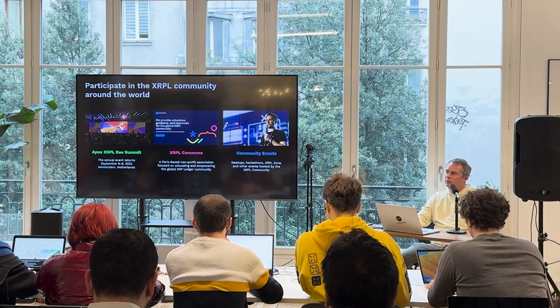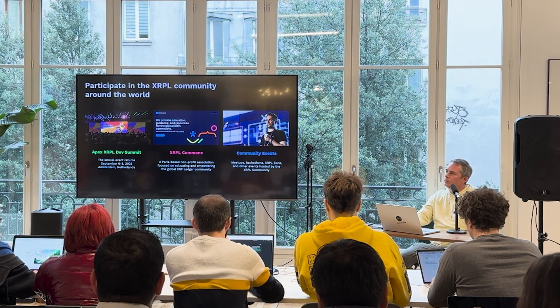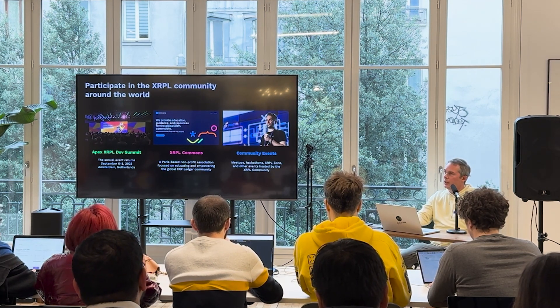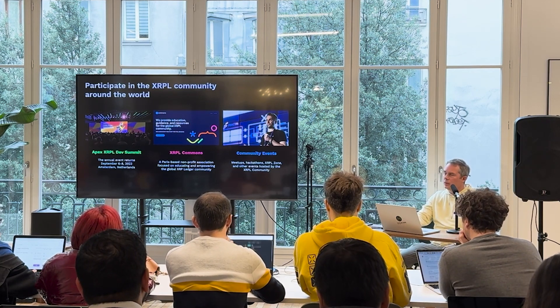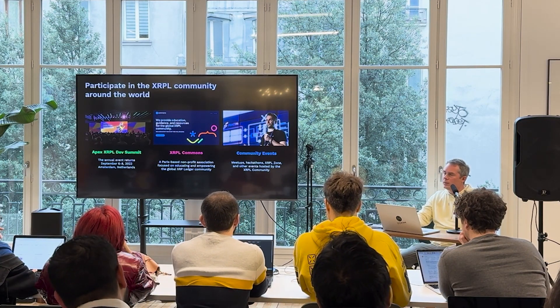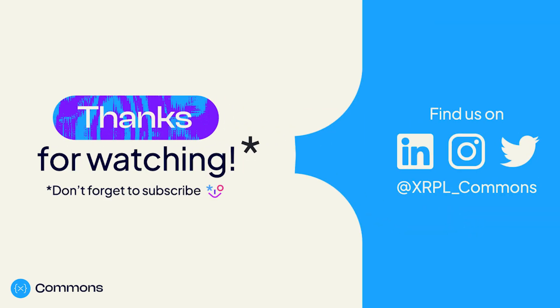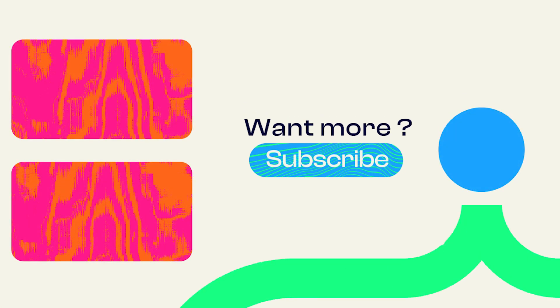There are a lot of community events. We have a developer conference every year at Apex, happening in June this year. XRPL Commons is a great way to keep in touch. There are a number of meetups and hackathons — XRPL Zone is going to be happening at ETH Denver, we're going to be here at Paris Blockchain Week, and there's a hackathon happening in London in April as well. These are all the ways you can keep in touch and stay involved. And that's it for the brief primer — thank you very much.